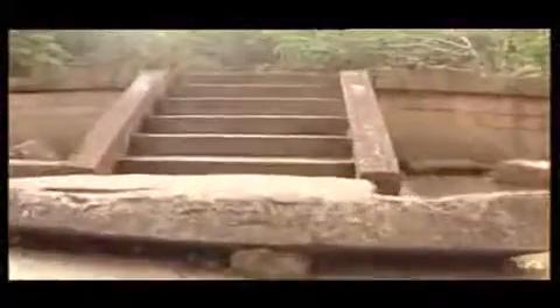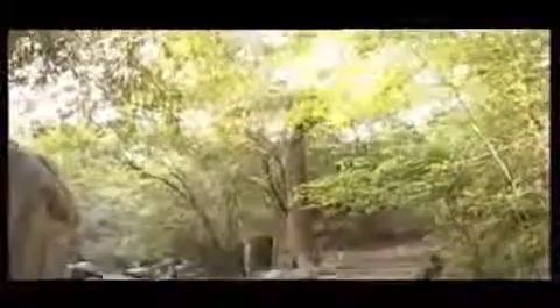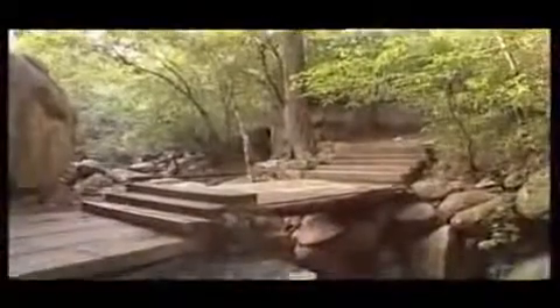For many years Ritigala lay wrapped in a taboo — that no mortal should step within its dark and mysterious precincts — because the spirits of the now-vanished Yakka tribe protected their ancestral abode from intruders. James Mantle, a British surveyor, broke the taboo and entered Ritigala somewhere between the 11th of May and 10th of July, 1872. For the British civil servants of the 19th century stationed in the harsh and unhealthy climate of the north-central province of Sri Lanka, Ritigala offered the tantalizing promise of a sanctuary.